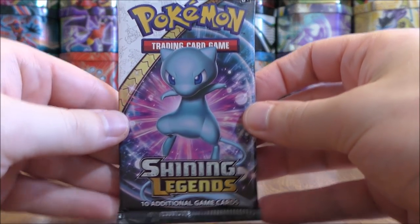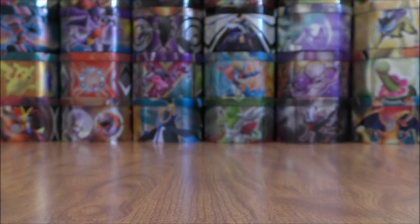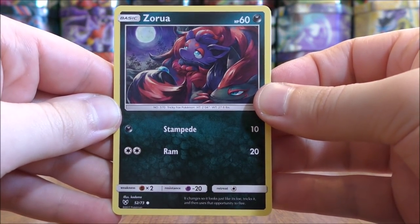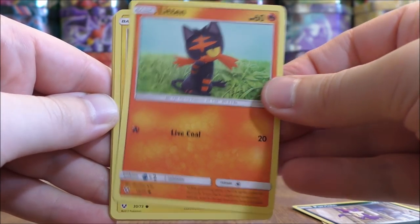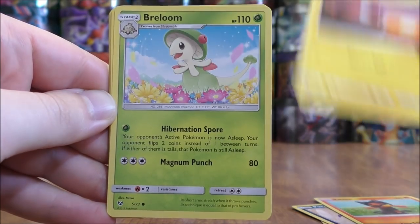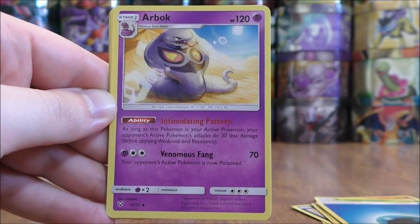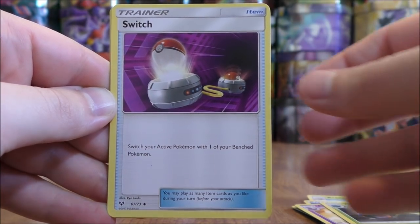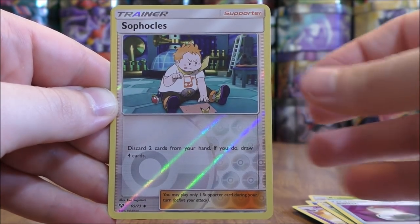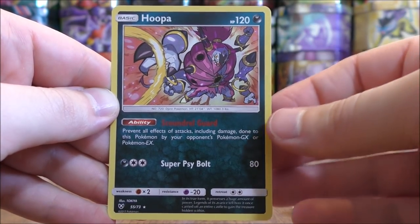Shiny Mew pack now. Zorua to start this pack — still would love to pull Zoroark GX. Purloin, Litten, Voltorb, Breloom, Water type energy, Arbok, Venusaur, Switch. Reverse Holo of a Sophocles, which is an uncommon. And the final card would be a Hoopa.